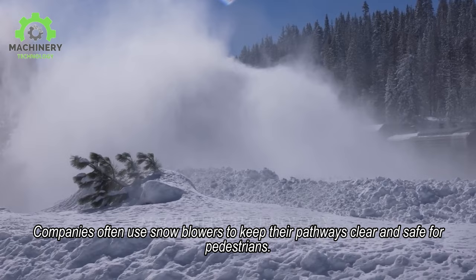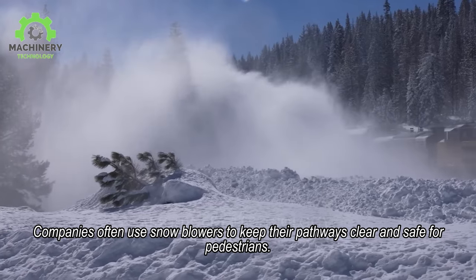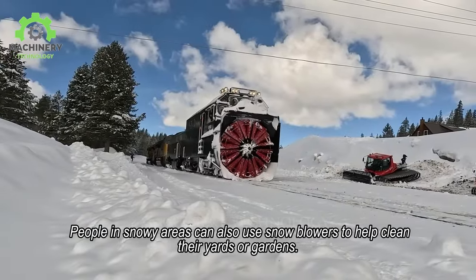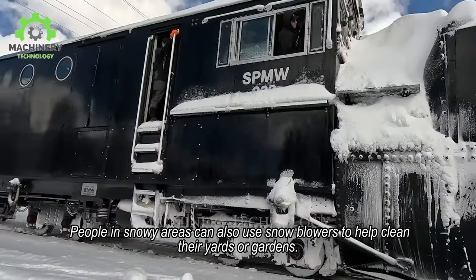Companies often use snowblowers to keep their pathways clear and safe for pedestrians. People in snowy areas can also use snowblowers to help clean their yards or gardens.